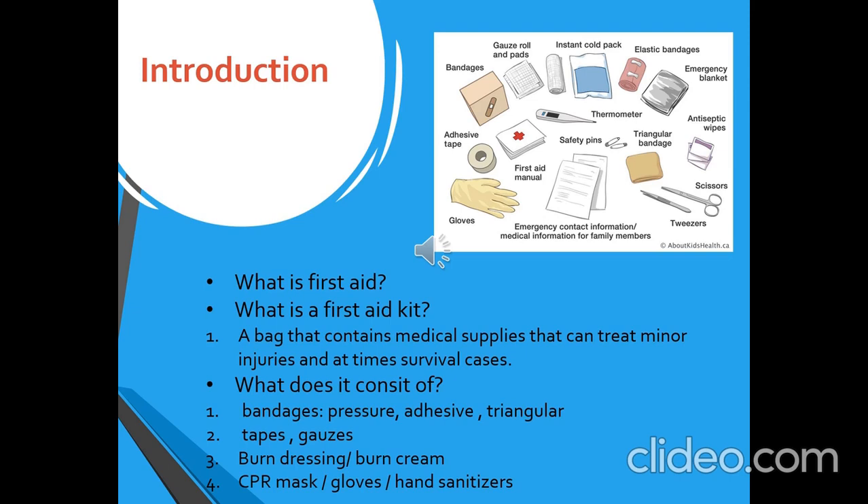It contains medical supplies that can treat minor injuries and sometimes survival cases. Those supplies differ and vary from kit to kit, but the ones you see in the picture here are a must in every kit. Some of them are bandages of all kinds — pressure, adhesive, and triangular bandages — which are used depending on the size and location of the wound. There is burn dressing and burn cream, which is obviously to treat burns on the skin. You can also see CPR masks, gloves, and hand sanitizers, which are all used to prevent bacterial infections and spread.